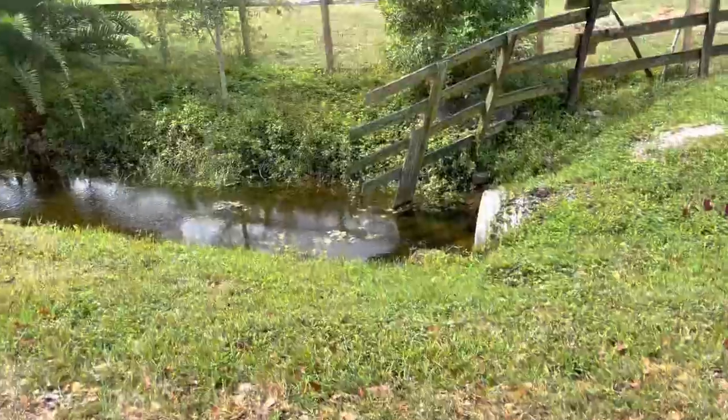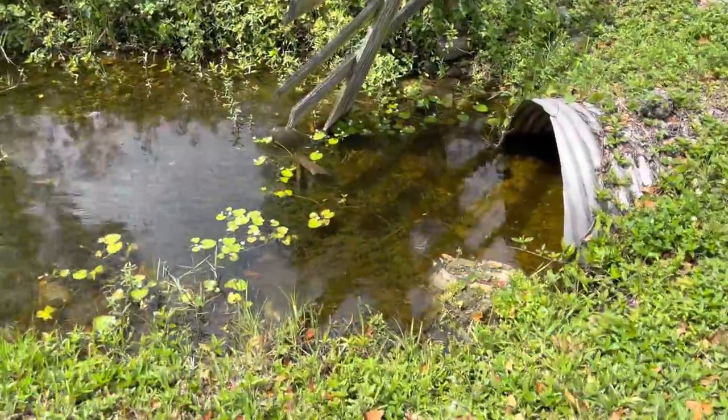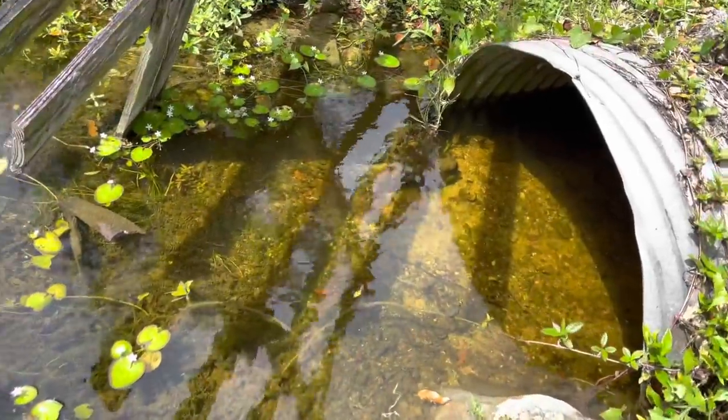The trap is set right in front of the pipe. This is literally the best fish trap spot you can think of — you got four canals and they all lead through this big pipe right here. Let's go grab a smaller trap and place it in this shallow one. This one's very shallow and as you can see there is still a lot of fish in there if you look closely.